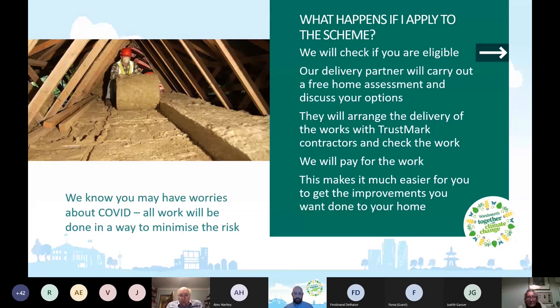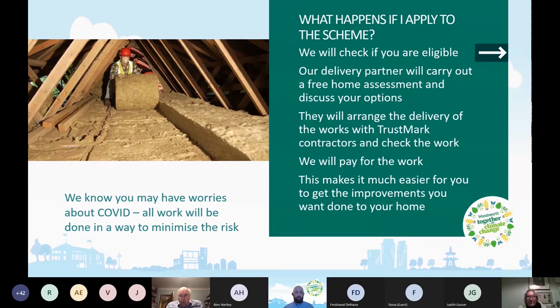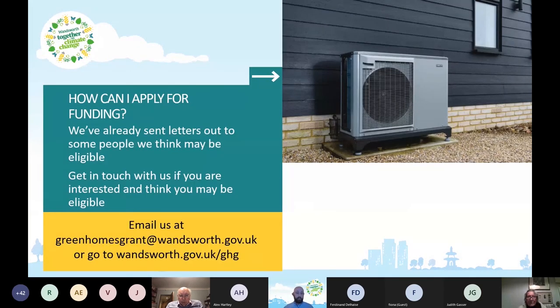If you want to apply, we've already sent letters and leaflets to over a thousand people we think might be eligible. But if you haven't had a letter, that's fine — get in touch if you're interested and think you might be eligible. You can email us at greenhomesgrant@wandsworth.gov.uk or visit wandsworth.gov.uk/GHG. We have a staff member working on the Green Homes Grant who is available to answer any questions you might have.